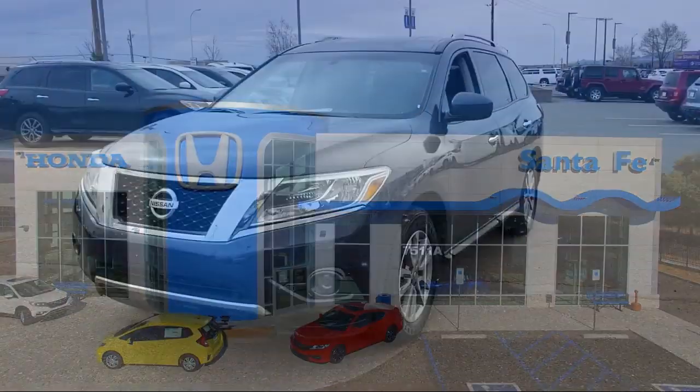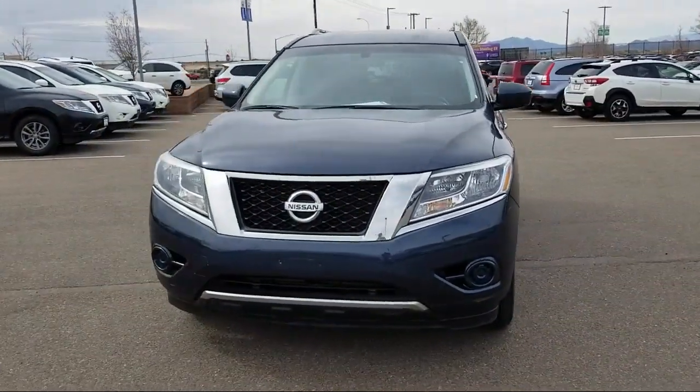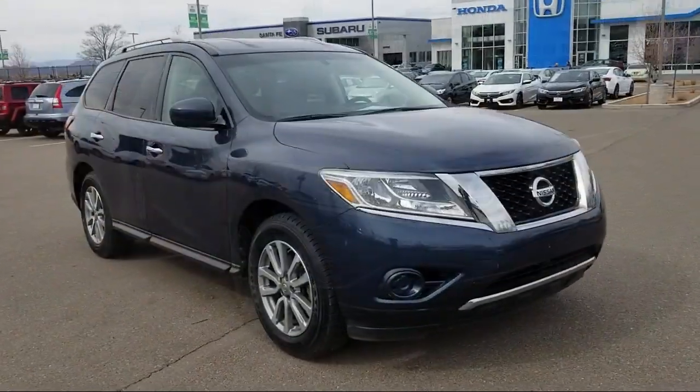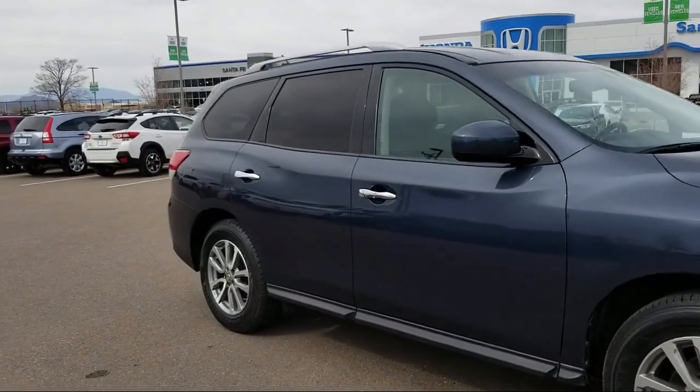It comes equipped with third row seating, rear spoiler, alloy wheels, roof rack, keyless entry, tire pressure monitoring system, and air conditioning.